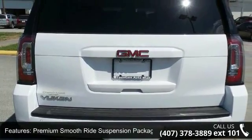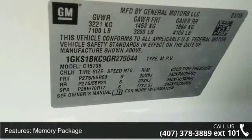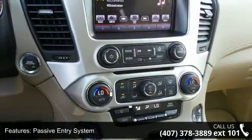Additional features include a memory package and passive entry system. This vehicle shows low mileage and has a smooth ride. Let us put you in the driver's seat today — call or click to schedule a test drive.